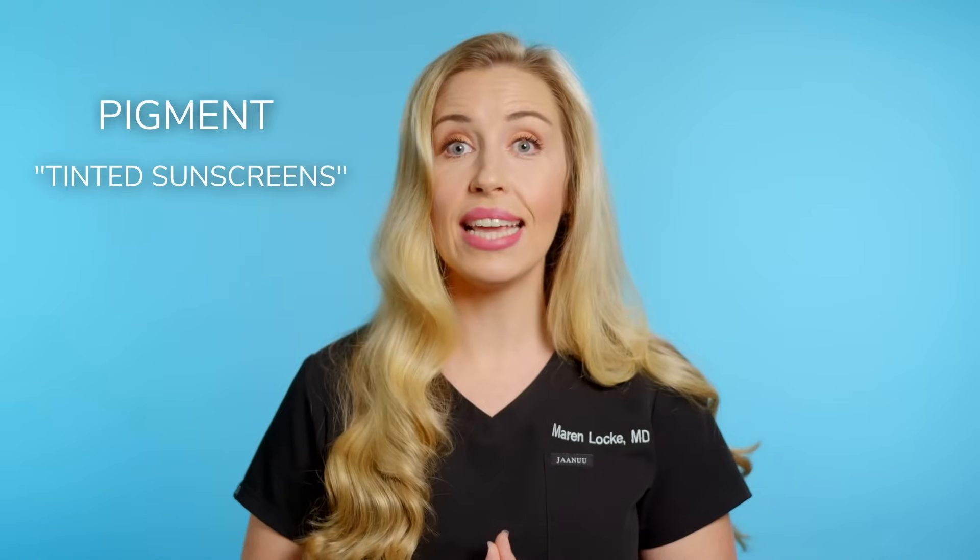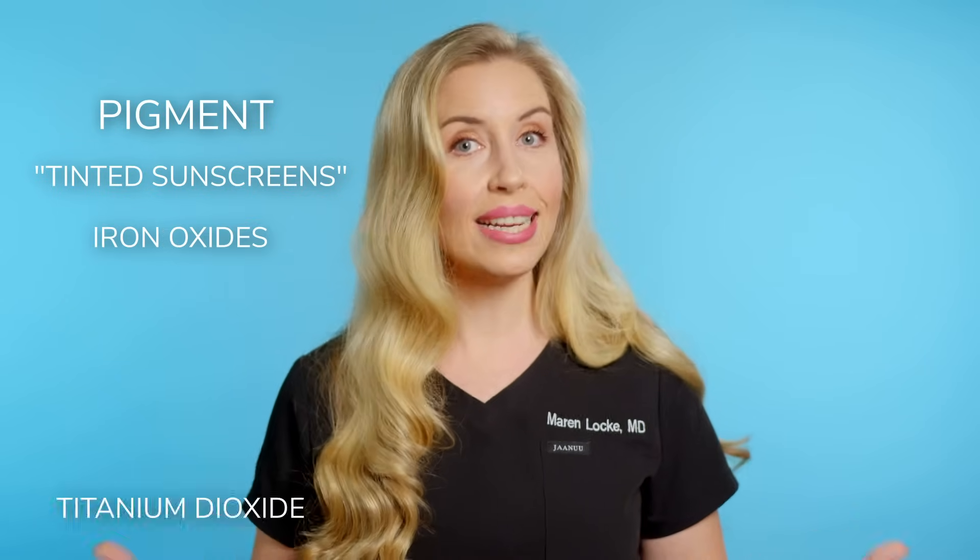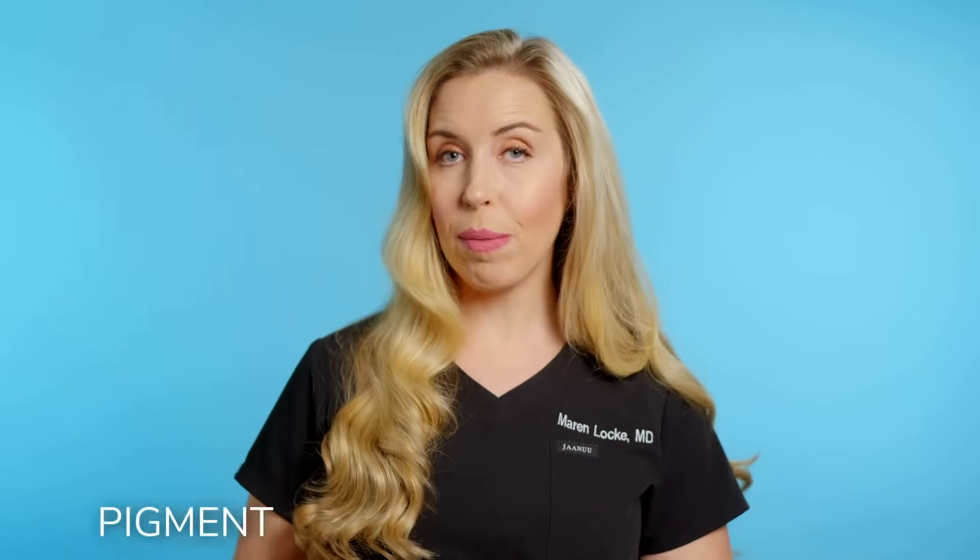This is not good, but there is something that we can put into sunscreens to give you incredible protection against visible light and skin darkening. This ingredient is pigment. These are known as tinted sunscreens and they contain metal oxides, such as iron oxides or titanium dioxide. This pigment protects your skin against visible and UV light, and this has been proven in many studies.